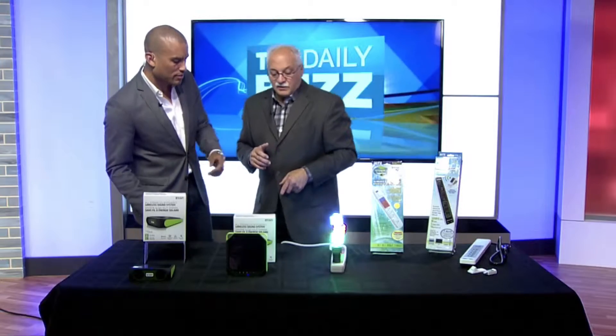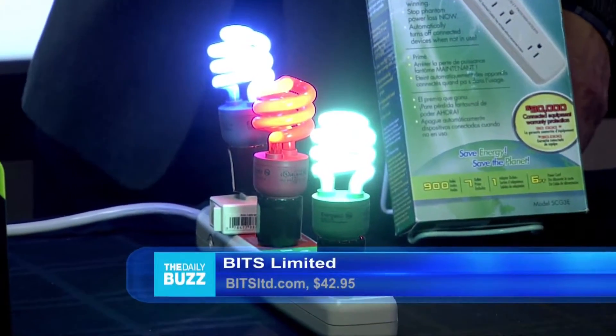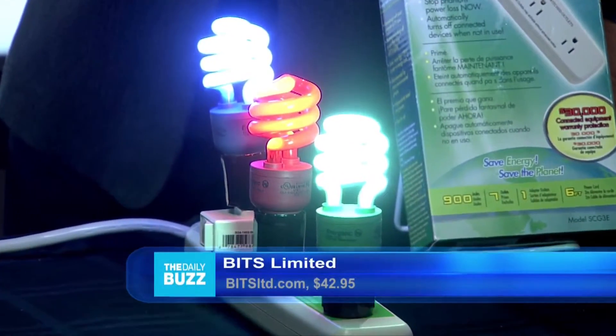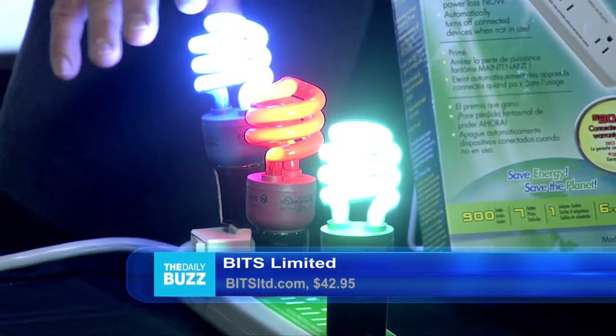I love it. What else you got there? Some light bulbs, it looks like. This is great — this is by Bits Limited. We have to protect our equipment, but we also want to save energy. The cost of this power strip, which is basically $42.95, you'll get that back in the first year just in savings.